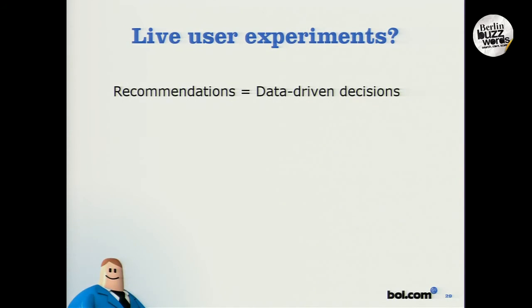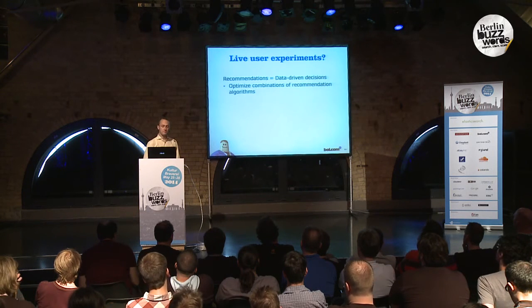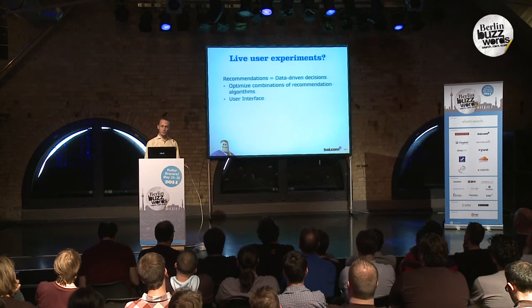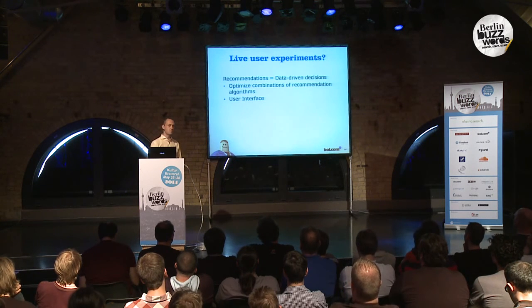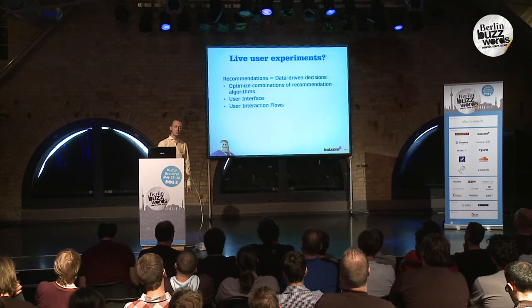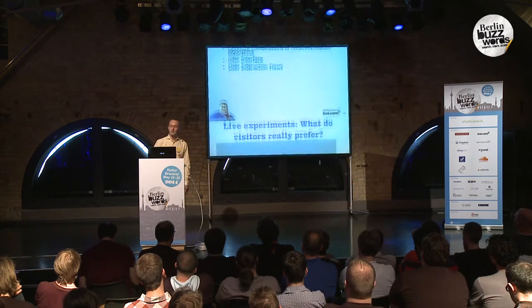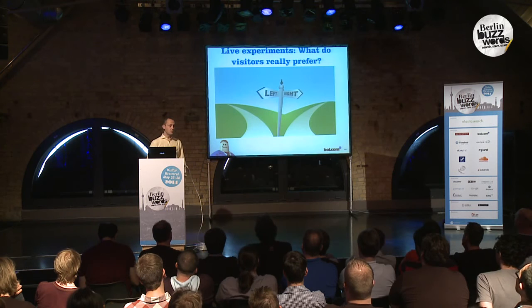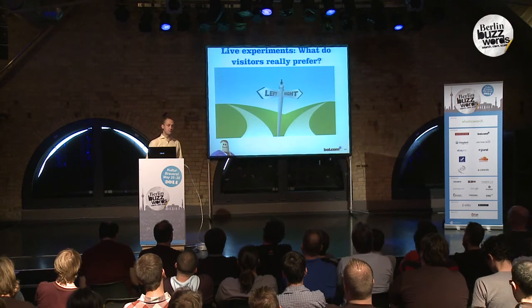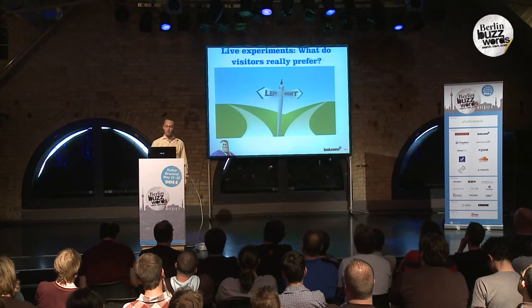So how does such a system work? A recommender is a data-driven decision maker. We want to optimize the combination of algorithms we use. We also want to optimize the user interface in which we present recommendations. And sometimes we also want to optimize the user interaction flows. So we've developed our own experimentation framework to find out if customers really prefer one version over another.